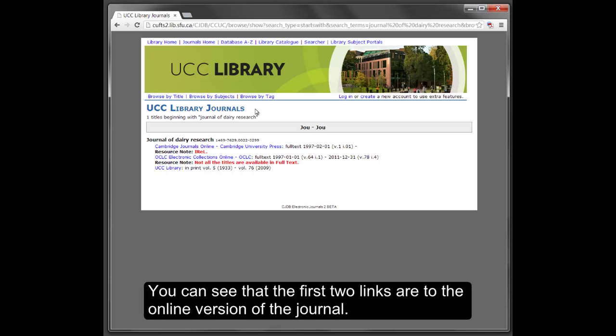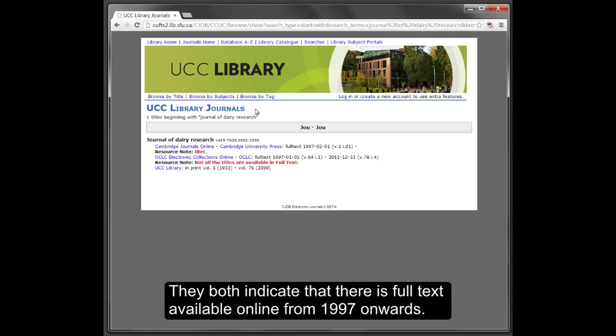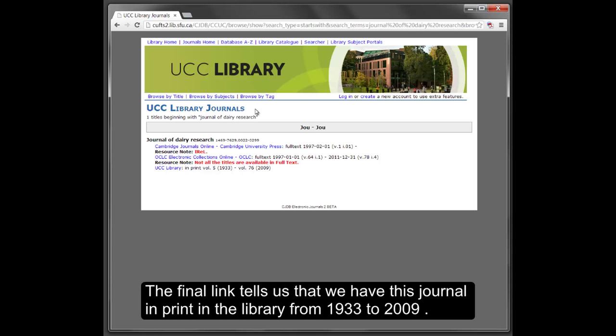You can see that the first two links are to the online version of the journal. They both indicate that there is full text available online from 1997 onwards. The final link tells us that we have this journal in print in the Library from 1933 to 2009.